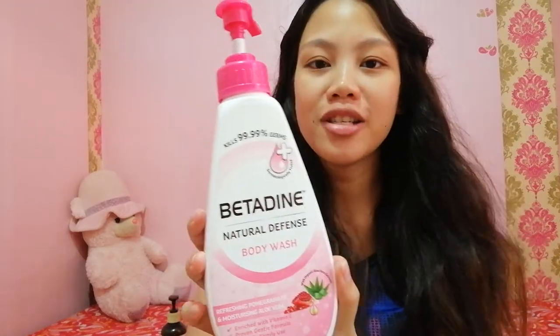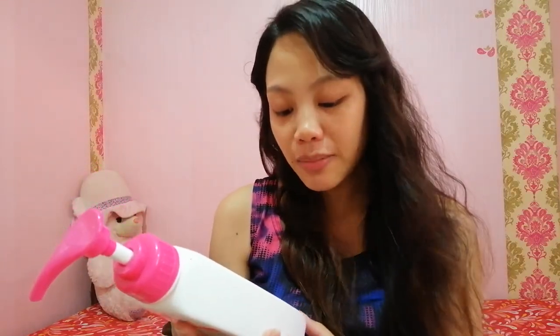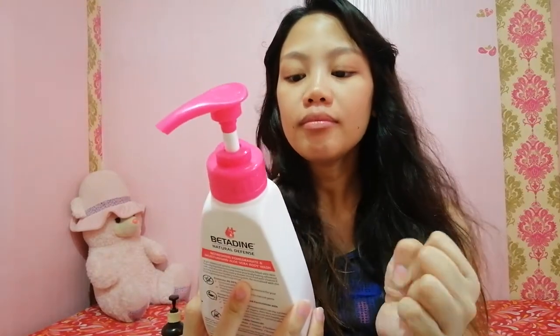For body wash, this is what I use — Betadine Natural Defense body wash. This is also my first bottle, I just tried it. It's nice. This is enriched with vitamin E, proven gentle formula, and for daily family use. I also use a foam product I bought at Watsons as a pose for my body. It's available at Watsons. Nothing bad to say — it's great to use. Smooth and very refreshing on the body.